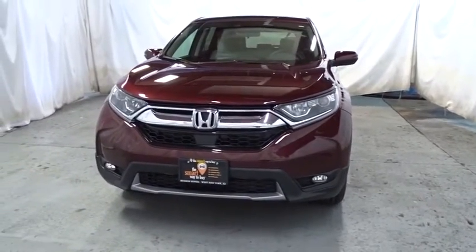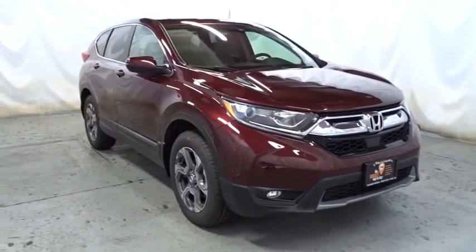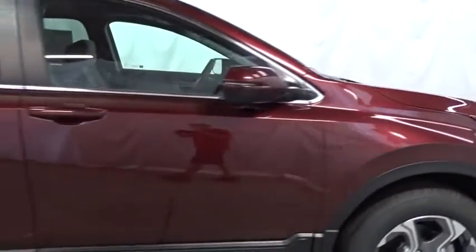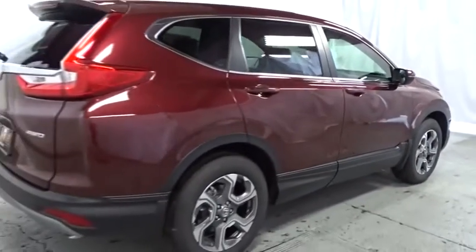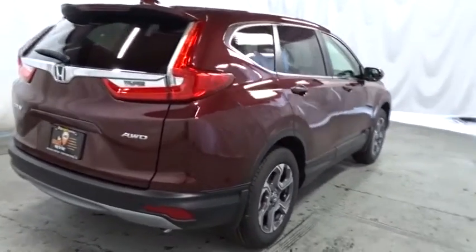This vehicle has less than 100 miles. Here are some of this vehicle's great options: backup camera, keyless entry, fog light, trip computer, compass, electronic stability control, outside temperature gauge, tachometer, brake assist, day and night rear view mirror, cloth seat trim, body color door handles, tinted glass, engine immobilizer, and low tire pressure warning.